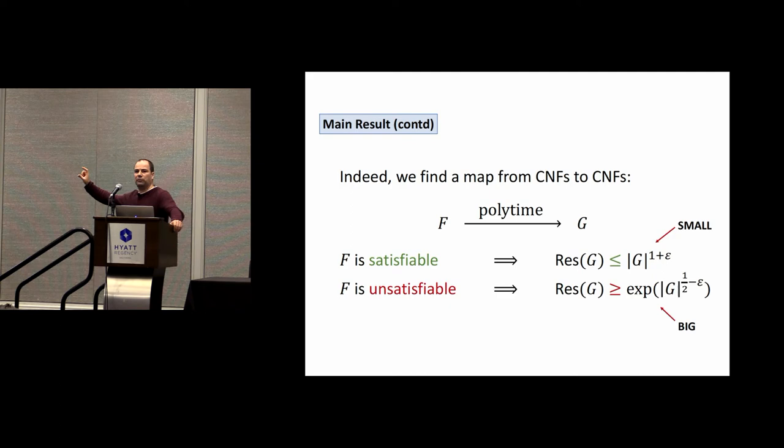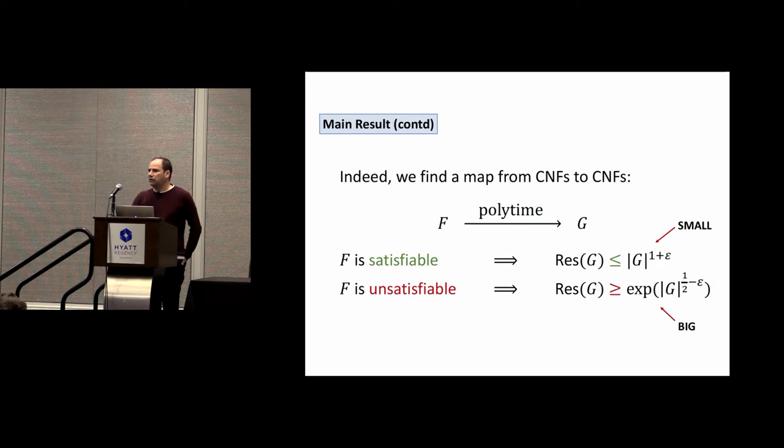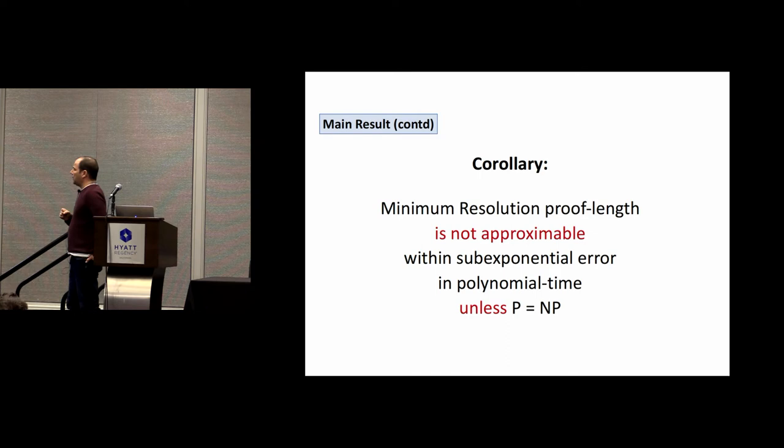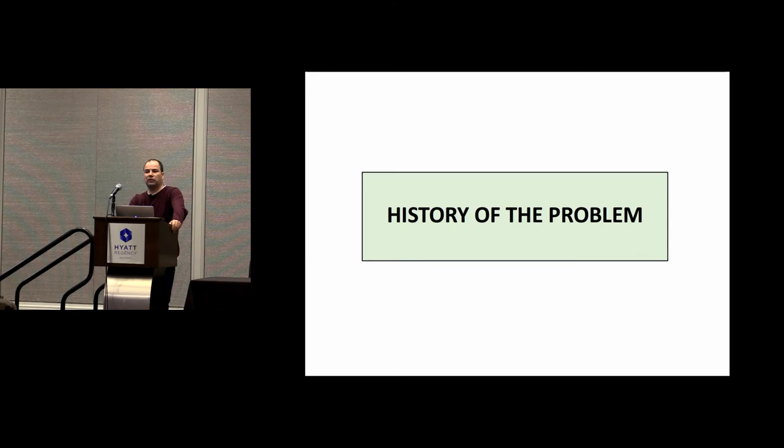Calling these two quantities 'small' and 'big,' this implies the main result: if we could find short proofs in polynomial time, we could distinguish the two cases and thus tell apart satisfiable from unsatisfiable formulas. Furthermore, this means the problem of computing the minimum resolution proof length is not approximable — you cannot approximate it within sub-exponential error in polynomial time unless P equals NP. This is a very strong inapproximability result for minimum resolution proof length.